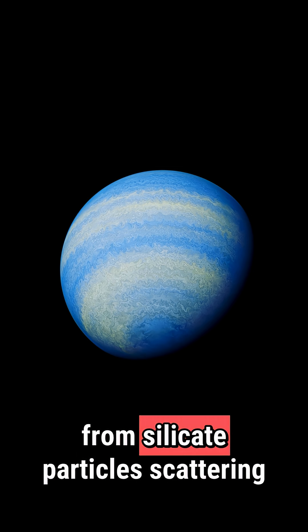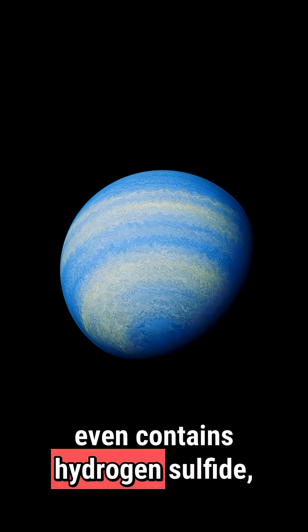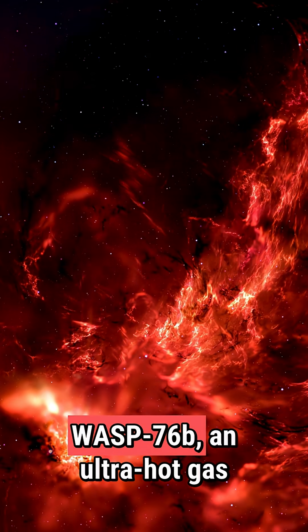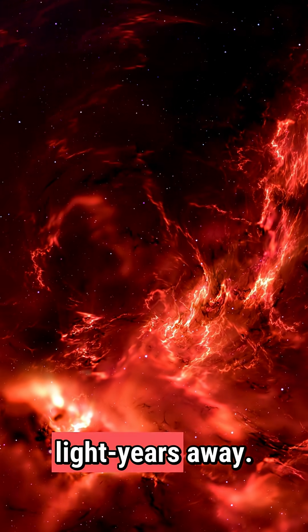The blue hue comes from silicate particles scattering light, and its atmosphere even contains hydrogen sulfide — the gas that makes rotten eggs stink. Another extreme example is WASP-76b, an ultra-hot gas giant located about 640 light-years away.